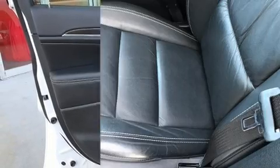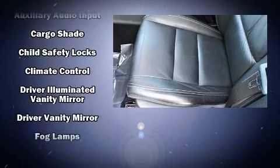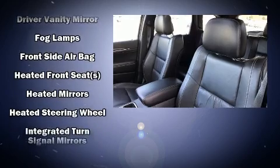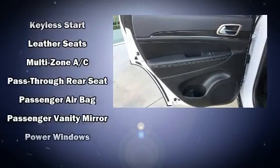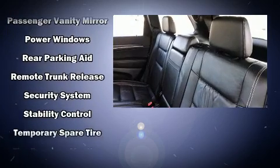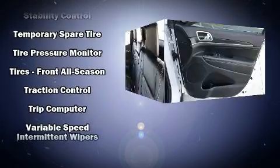Jeep ensures the safety and security of its passengers with equipment such as dual front impact airbags with occupant sensing airbag, front side impact airbags, traction control, brake assist, anti-whiplash front head restraint, a panic alarm, and four-wheel disc brakes with ABS. Electronic stability control ensures solid grip atop the road surface, no matter how challenging the driving conditions.